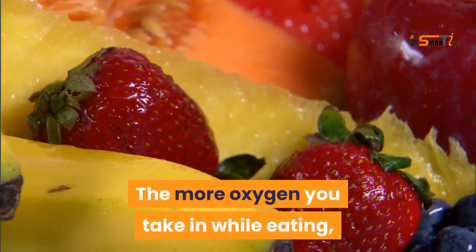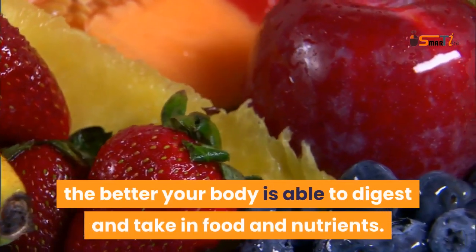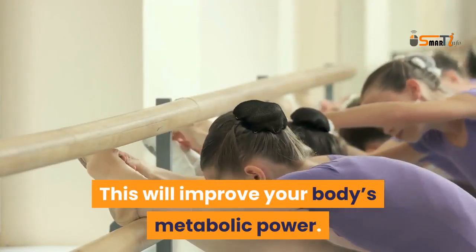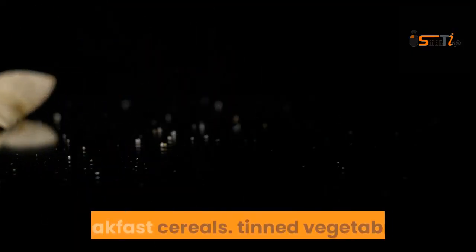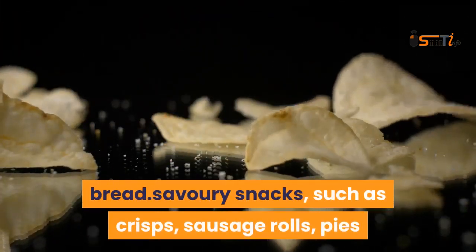The more oxygen you take in while eating, the better your body is able to digest and take in food and nutrients. This will improve your body's metabolic power. Avoid processed foods such as breakfast cereals, tinned vegetables, and bread.